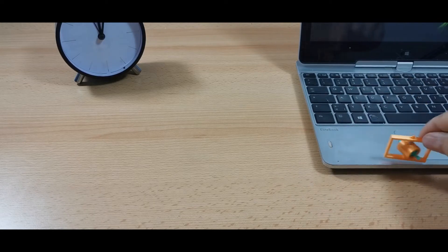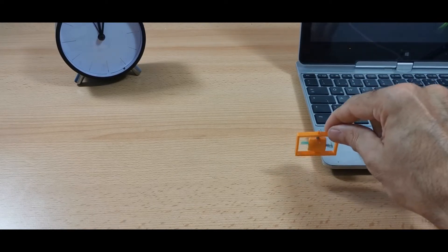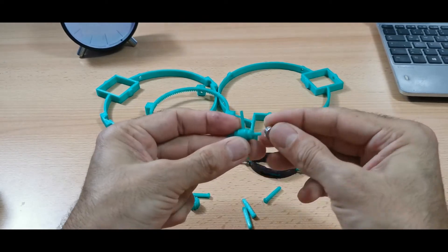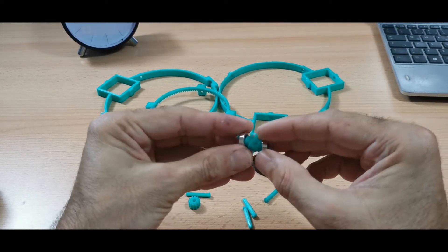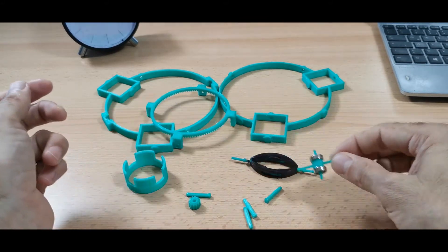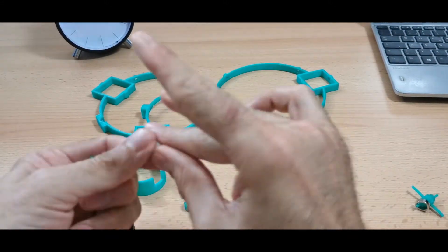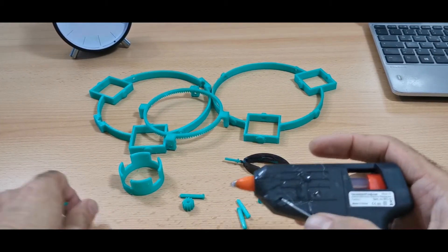So let's 3D print some parts and build the mysterious machine. Let's get started.